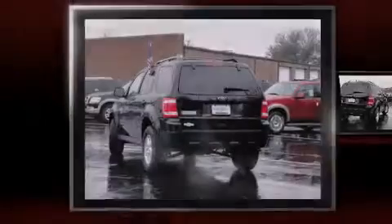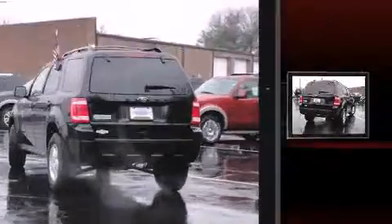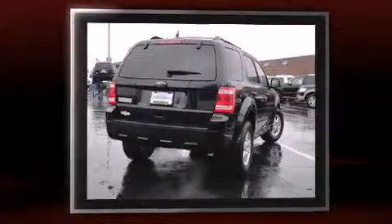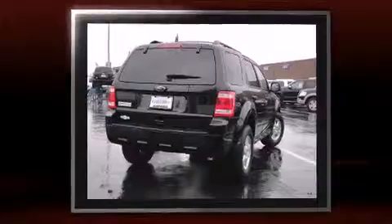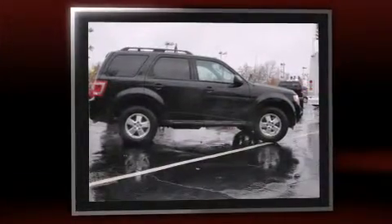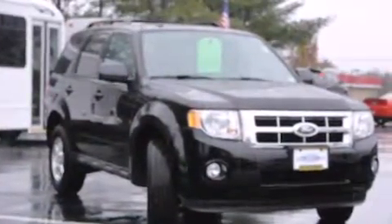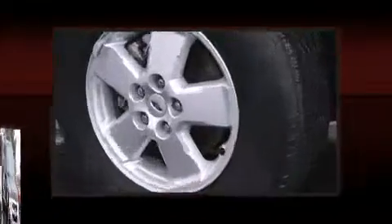Sensibility and practicality define the 2010 Ford Escape. With just over 15,000 miles on the odometer, this four-door sport utility vehicle excels in its class and is equipped to provide comfort, safety and style. It features an automatic transmission, front wheel drive and a 2.5-liter four-cylinder engine.